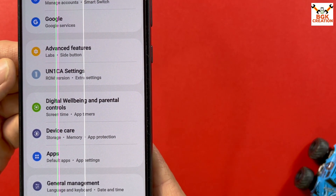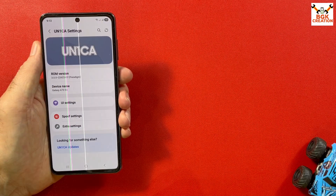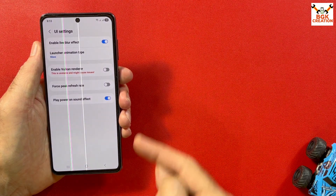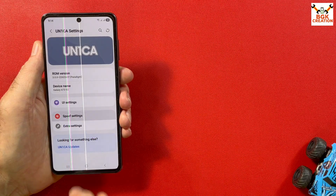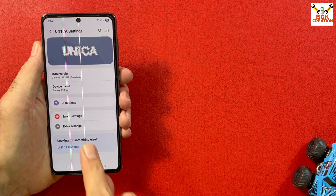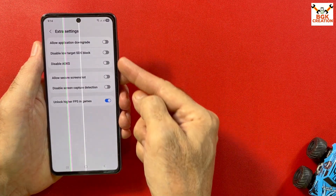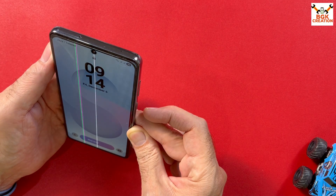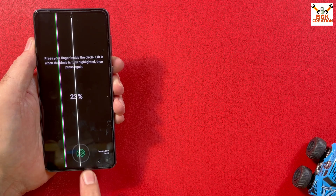In the settings menu there is a UN1CA settings option. If I tap on it I can see a few options like UI settings, where I can change or modify the ROM, and spoof settings which have options to turn it off or on, and extra settings. Face unlocking is working with this ROM. The fingerprint scanner is currently not working with this update.